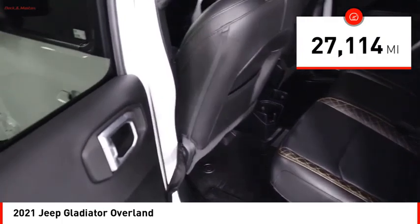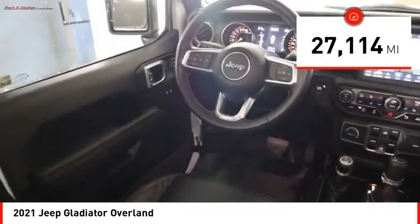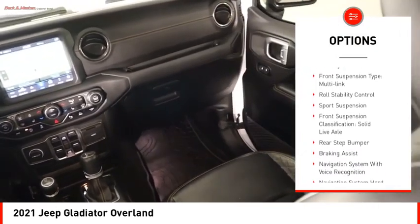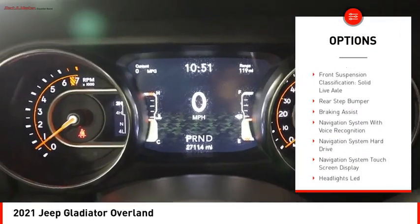This vehicle has less than 30,000 miles. Here are some of this vehicle's great options: power windows with safety reverse, running boards, traction control, stability control.